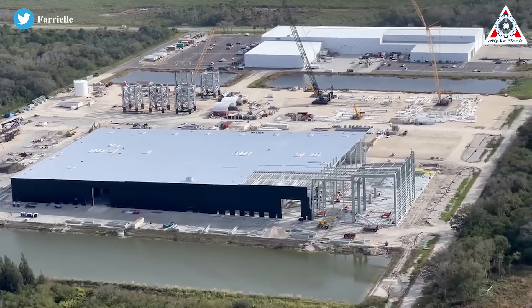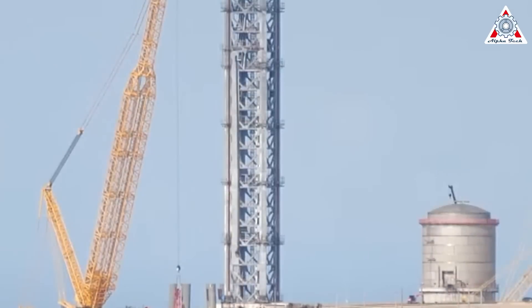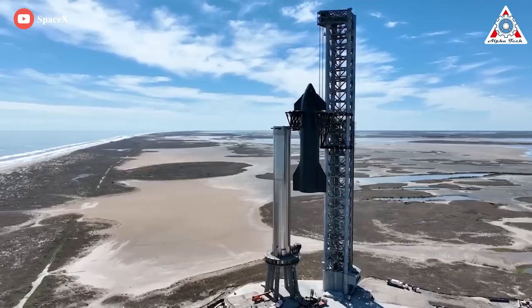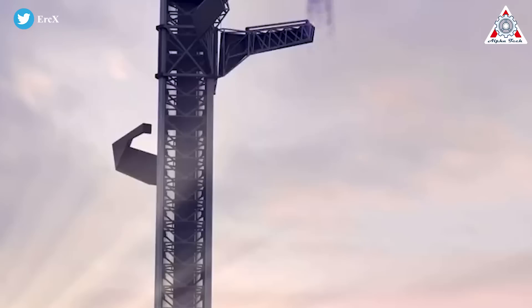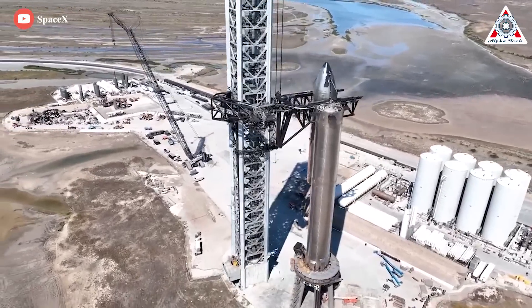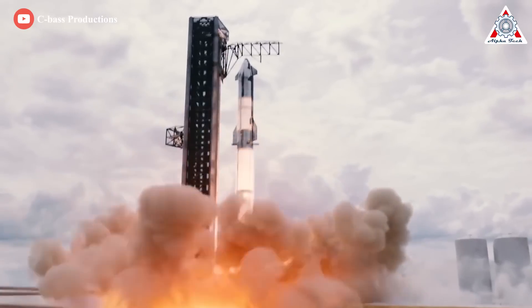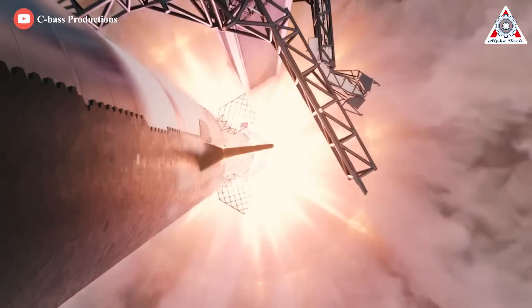Besides Starbase, Florida's Starship pad construction is also ramping up with the arrival of a chopsticks carriage. The next piece of SpaceX's growing Starship infrastructure at Kennedy Space Center arrived at Launch Complex 39A on Friday. A carriage apparatus for the Starship pad's mechanized chopstick arm system rolled to the complex for installation on the launch pad tower. The structure is similar but not identical to the system used at SpaceX's Starship launch site in South Texas called Starbase. The chopsticks will be used in attempts to catch the huge, reusable first stage of the Starship mega-rocket — the Super Heavy Booster — as it comes back to Earth for landing after each launch.